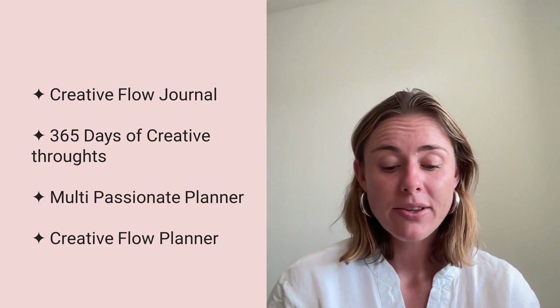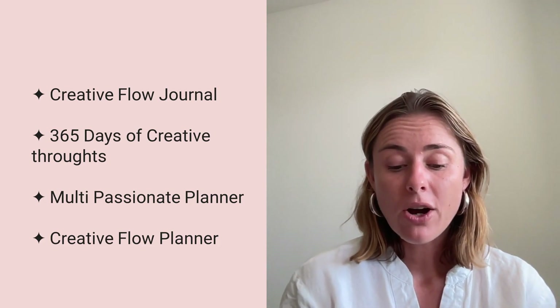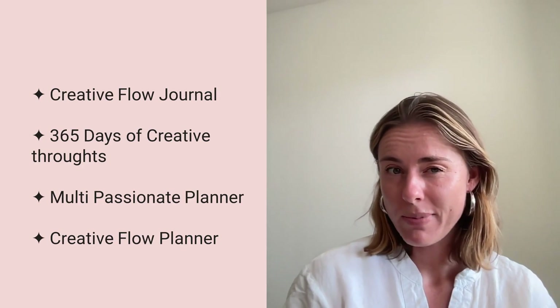Some of the product ideas that we came up with were: a creative flow journal, 365 days of creative thought, creative flow for online business owners, a multi-passionate planner, and a multi-passionate creative flow planner. This is where I'm going with this. Me and Shea started talking about it a bit more, and she started to encourage me to also think about an add-on service to a planner like this.